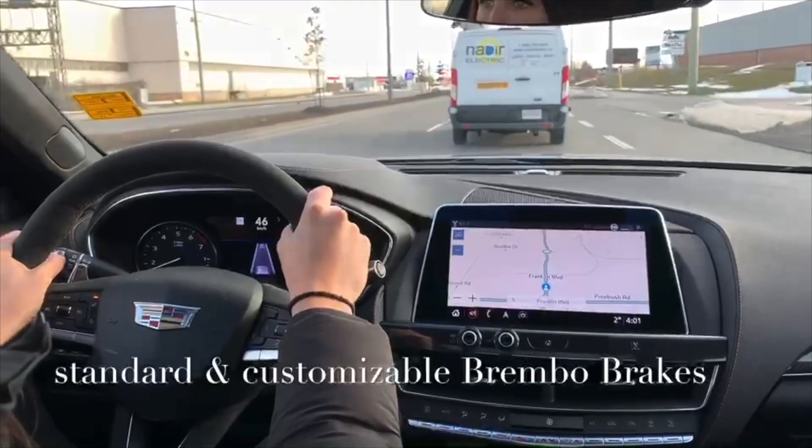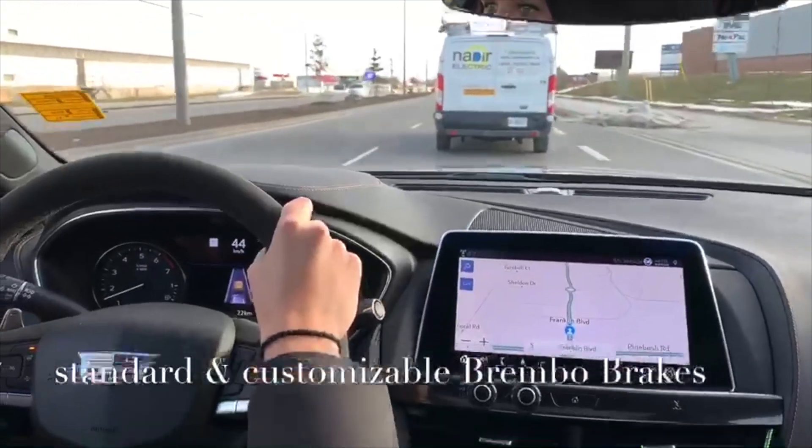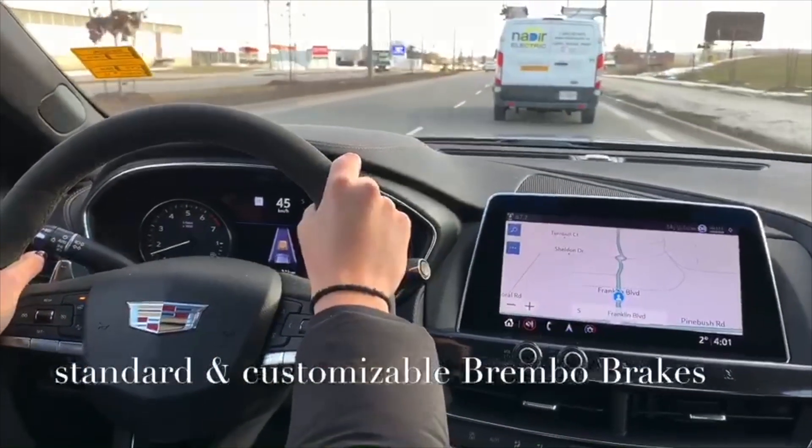There we have a good look at that following distance indicator again — we've got something close in front of me, so it'll light up orange just to give me a heads-up that I'm too close.